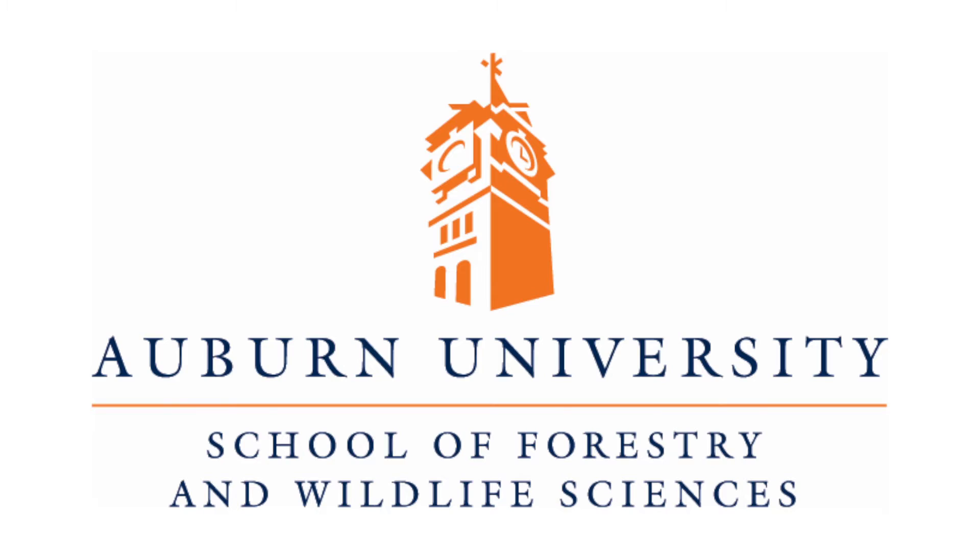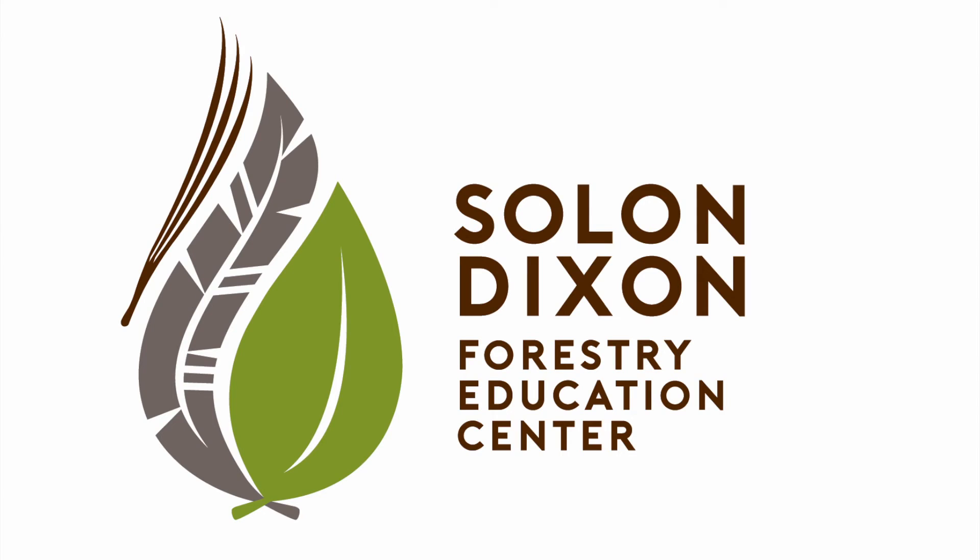The Dixon Center is a living classroom that could be at your disposal with a text message, email, or phone call. You can contact the center directly or through Auburn University's School of Forestry and Wildlife Sciences. The Solon Dixon Forestry Education Center — surround yourself with nature.